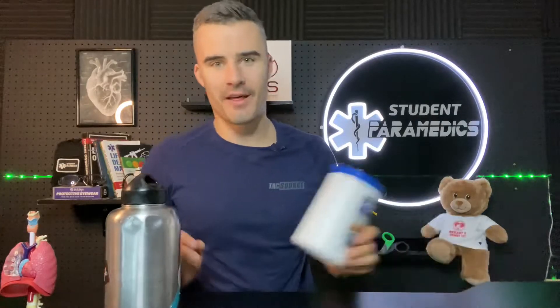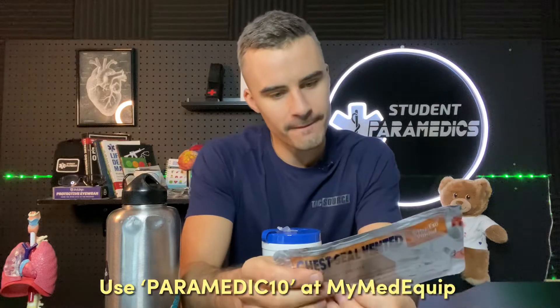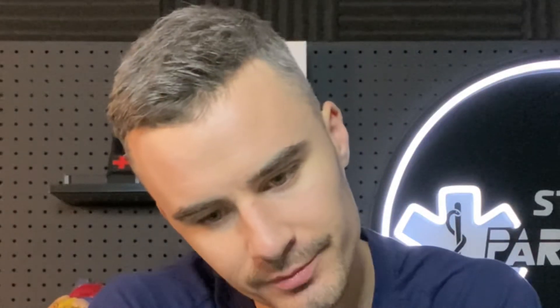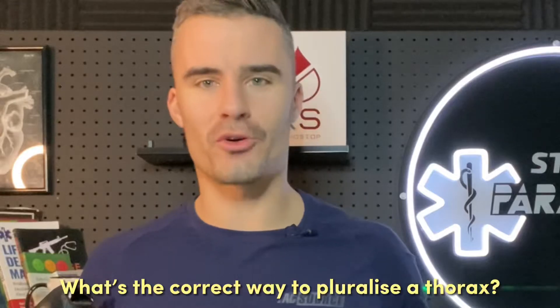I've got one thorax and another thorax — I don't have a mannequin — and I've got a vented chest seal by North American Rescue, and I've got another chest seal by a random shop online, a brand which does not have medical approval in any country that I know. So I thought this could be an opportunity to compare these two chest seals and see how they match up against each other on these two fake thoraces.